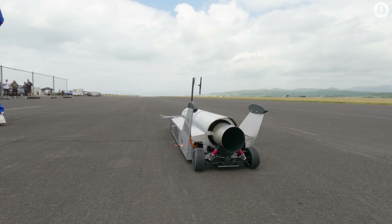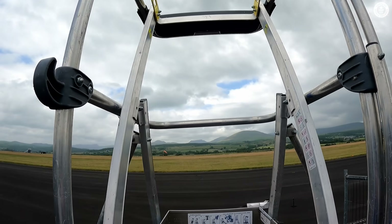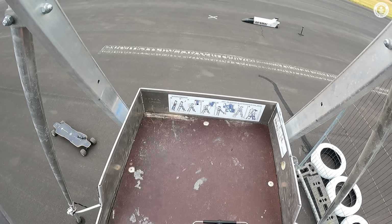This jet car was complex to run with a whole load of unknowns. Although proven up to 70 miles an hour, it was about to drive into uncharted territory.